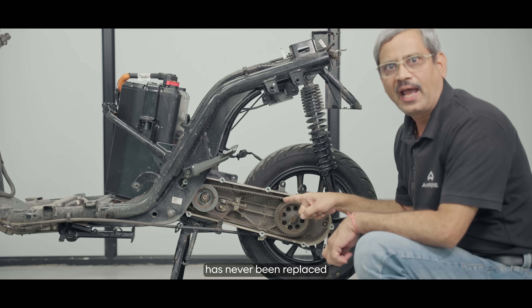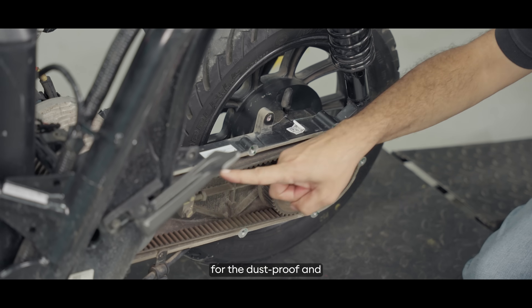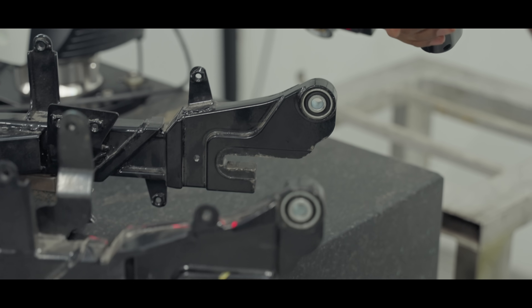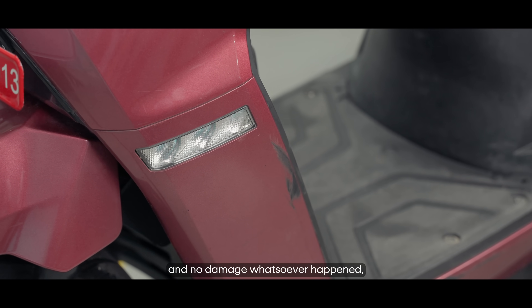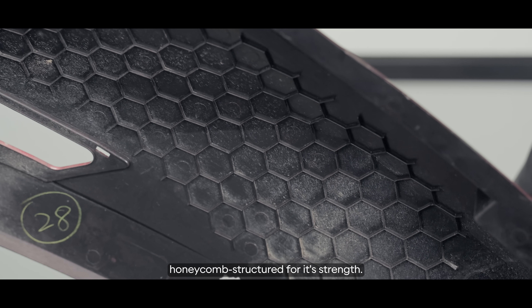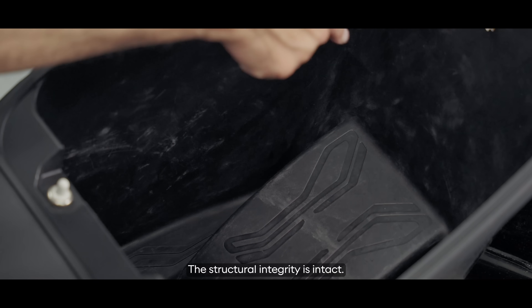This belt has never been replaced for the last 50,000 kilometers, making it a testimony to the dust-proof and waterproof arrangement we have. Here is the body panel — there was a fall during the process and no damage whatsoever happened, thanks to the intelligent design using the honeycomb structure for its strength. This has been tested continuously with at least 10 kg weight carried in it, and the structural integrity is fully intact.